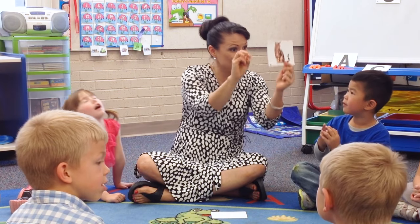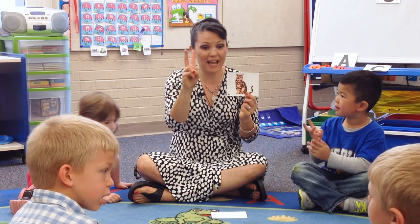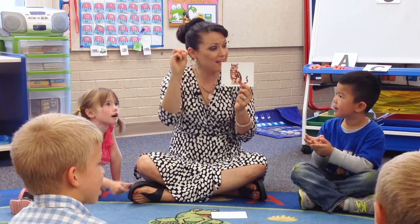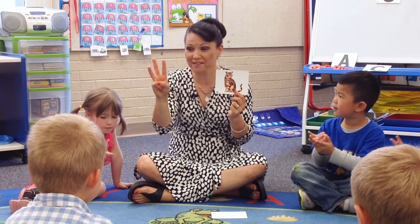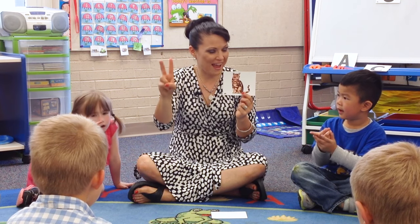That spells cat. That spells cat. C-A-T spells cat. C-A-T spells cat. C-A-T. C-A-T.